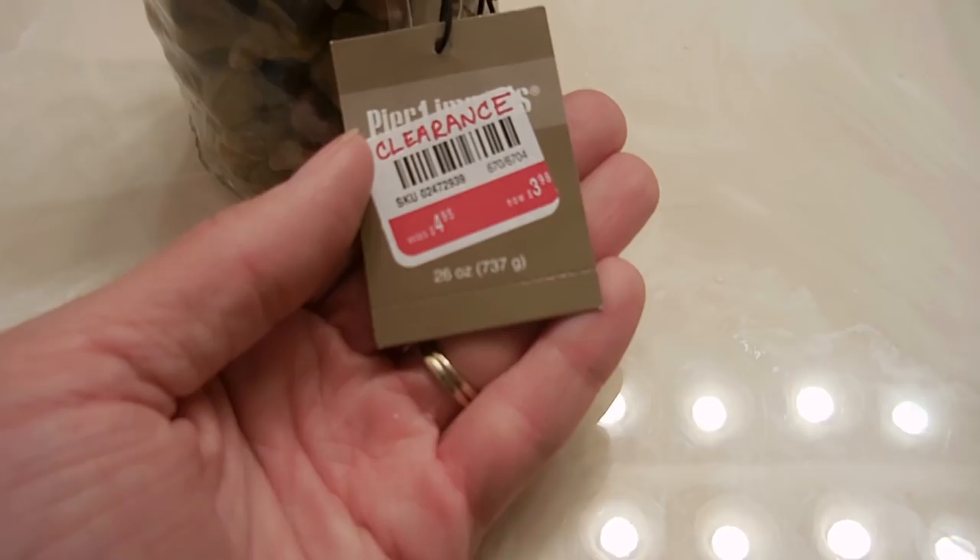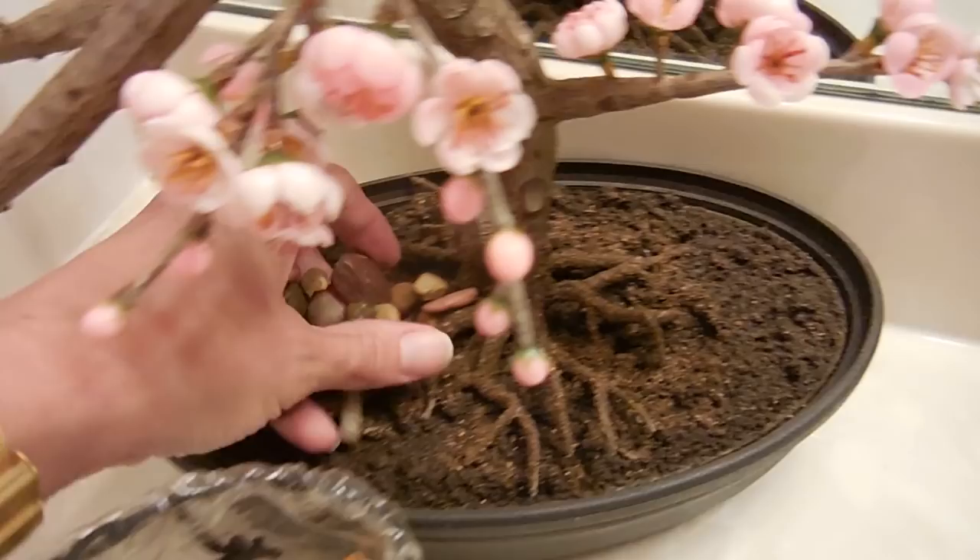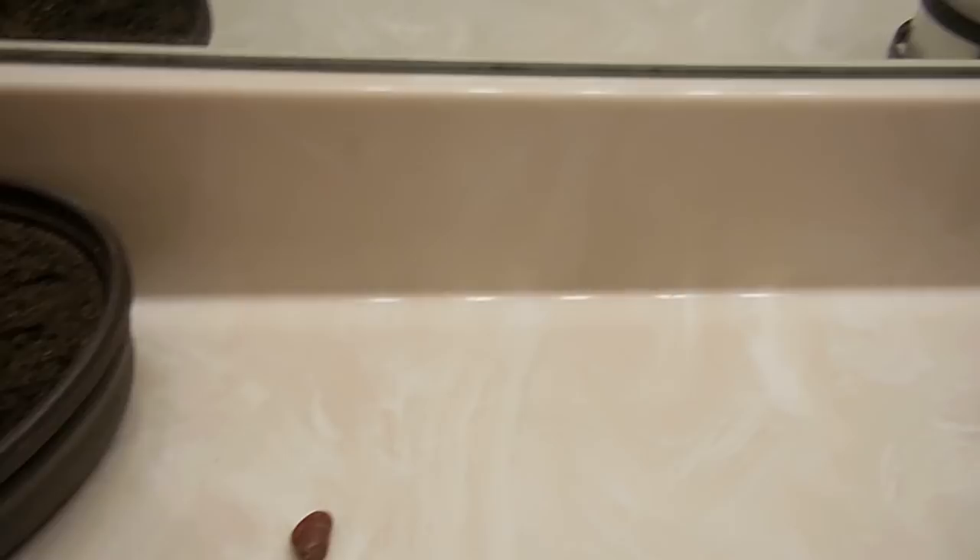I got this at Pier One today for three dollars and 98 cents. The rocks for this — it looks really real, like soil, though obviously it's not. I was talking with my daughter earlier and she thought it would be good to put rocks in there, so I'm hoping she'll like this. I'm going to fill it up now and see if this makes it look more finished and neat rather than just a bowl of dirt in the bathroom.